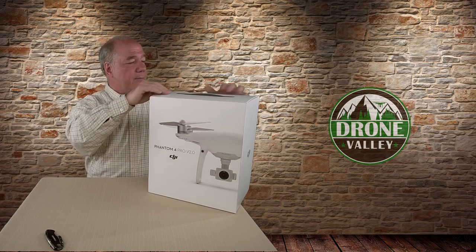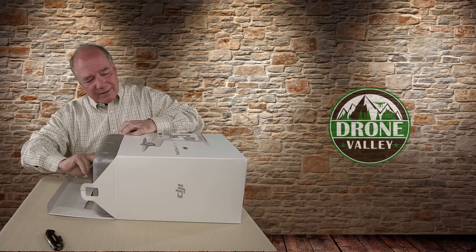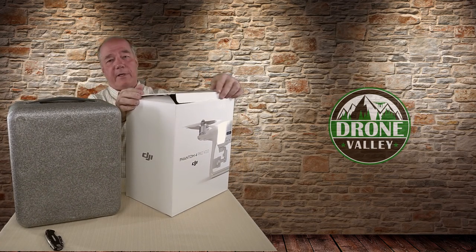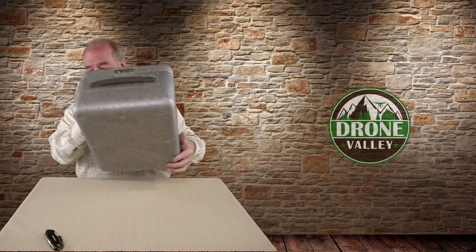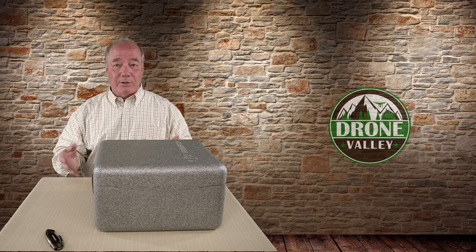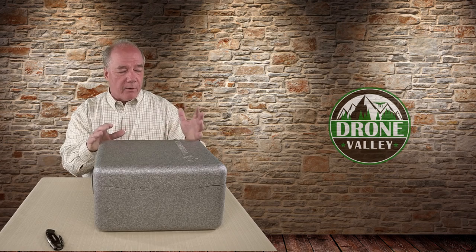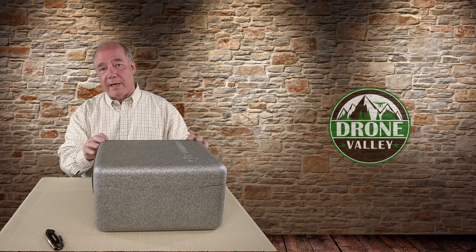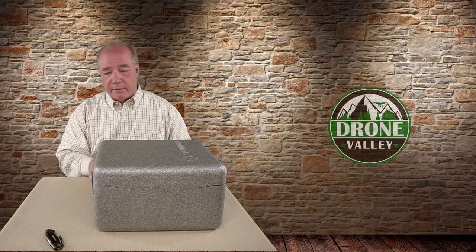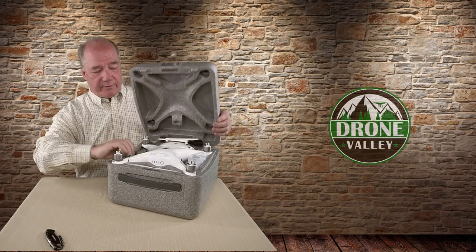Opening the top, you get the case — we've all come to know and love this case that DJI gives you. Most companies don't include a case; when you buy a drone from most companies, you get a box with cardboard, maybe some plastic, and once you tear it open all that stuff gets thrown out. You're left with your drone, maybe spare blades, and the charger. How cool is it that DJI includes this case? It's made out of styrofoam so over time it'll chip around, but having this case means the day you buy it you can take it out in the field. The latch on the front — you pull it out, twist it, and that opens the top.